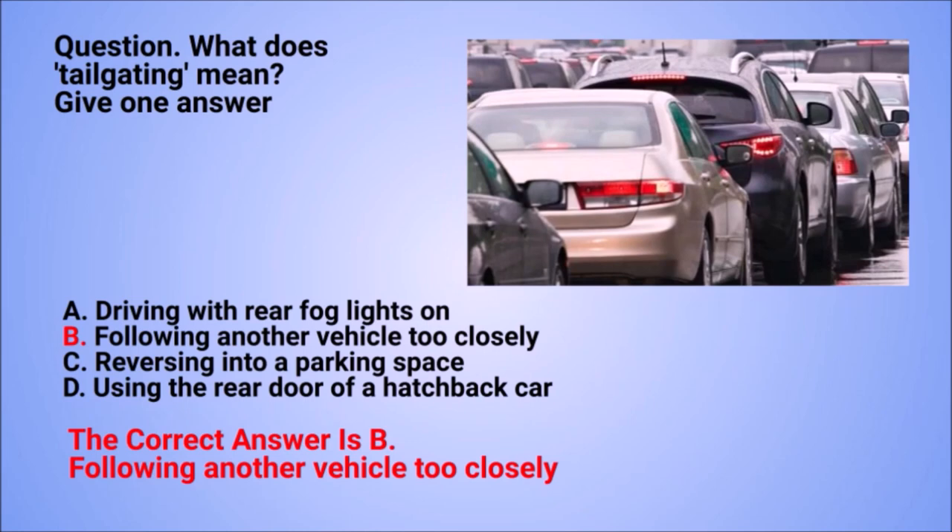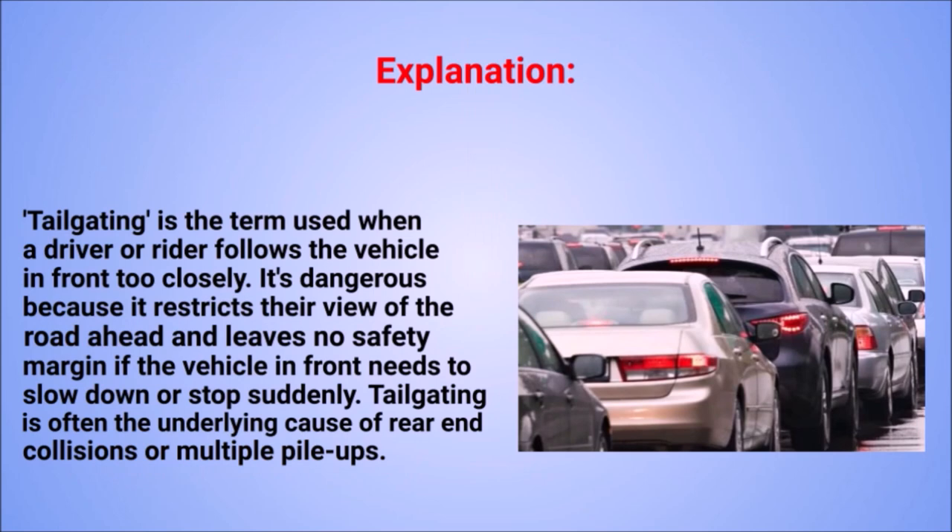The correct answer is B: following another vehicle too closely. Explanation: tailgating is the term used when a driver or rider follows the vehicle in front too closely. It's dangerous because it restricts their view of the road ahead and leaves no safety margin if the vehicle in front needs to slow down or stop suddenly. Tailgating is often the underlying cause of rear-end collisions or multiple pile-ups.